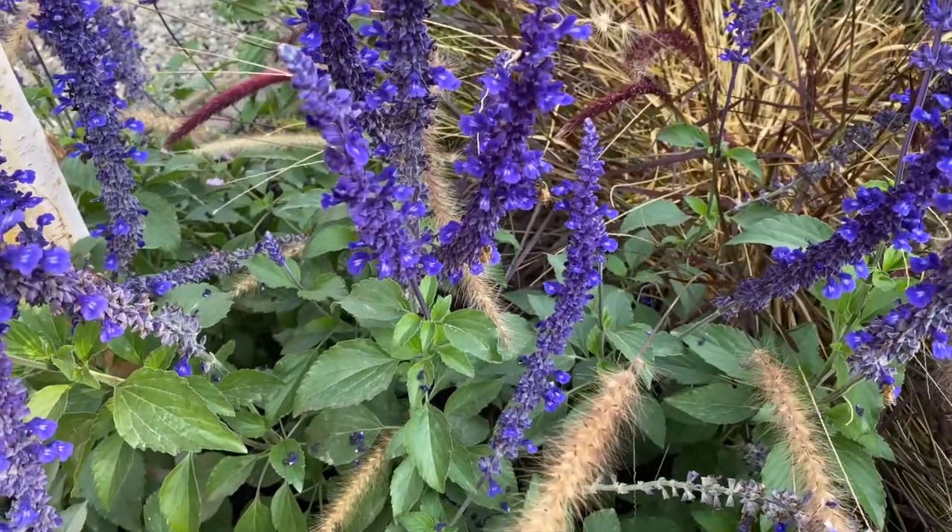It really does prefer a full sun situation, and it's very heat and drought tolerant once it's established. I have the Cat's Pajamas variety planted in several areas of my garden and I just think it's a wonderful choice as a 2021 perennial of the year.